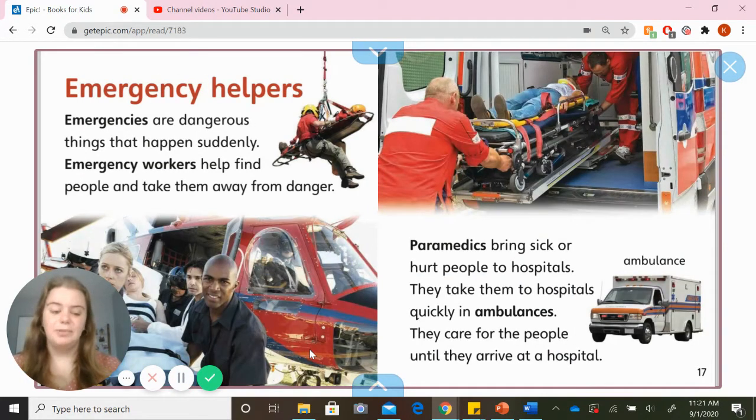Emergency helpers. Emergencies are dangerous things that happen suddenly. Emergency workers help find people and take them away from danger. Paramedics bring sick or hurt people to hospitals. They take them to hospitals quickly in ambulances. They care for the people until they arrive at a hospital.